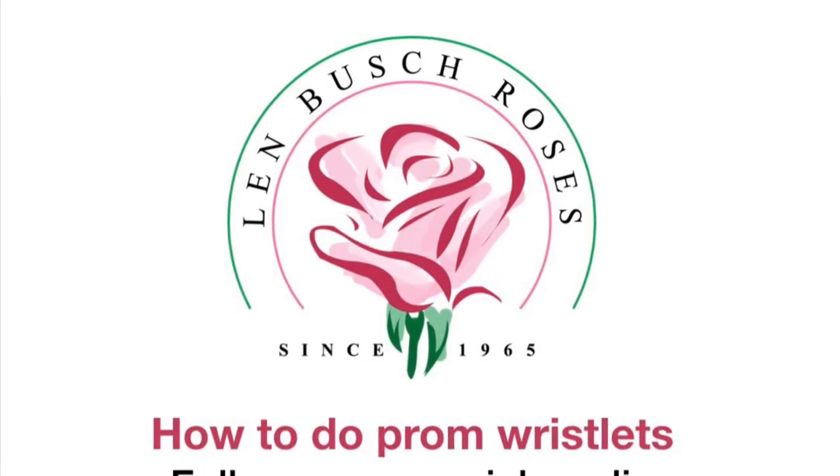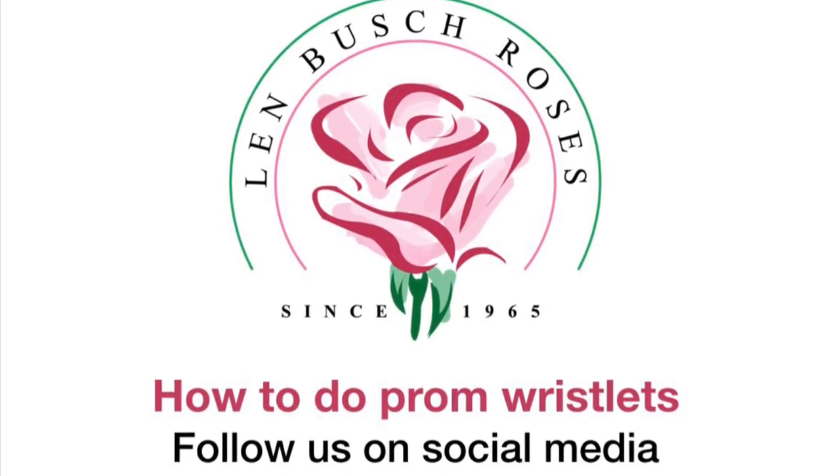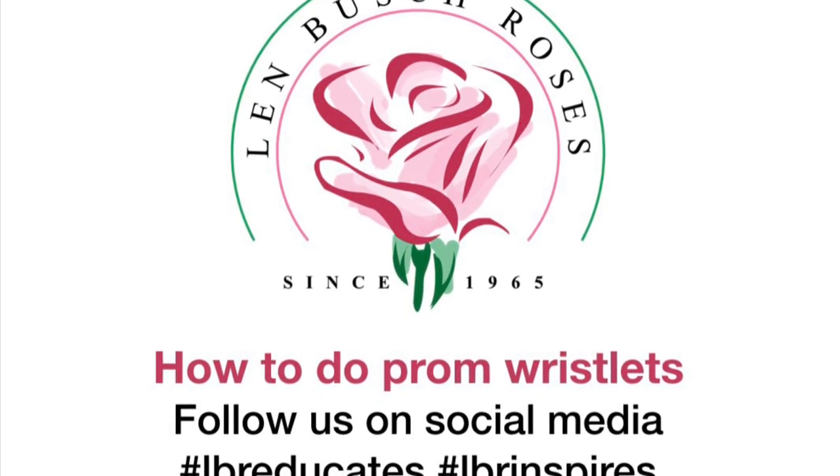Here's our iridescent rock candy wristlet. You can see how those fabulous colors of the lavenders and corals really pick up all that iridescent in the Rio rhinestones and also the iridescent rock candy bracelet. It's sure to delight any prom customer.